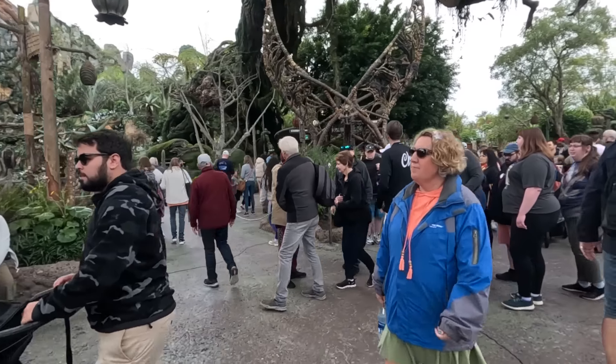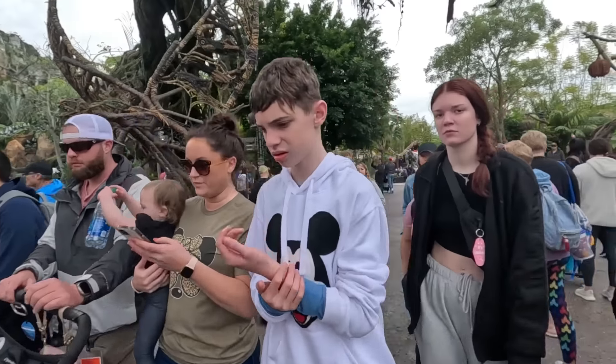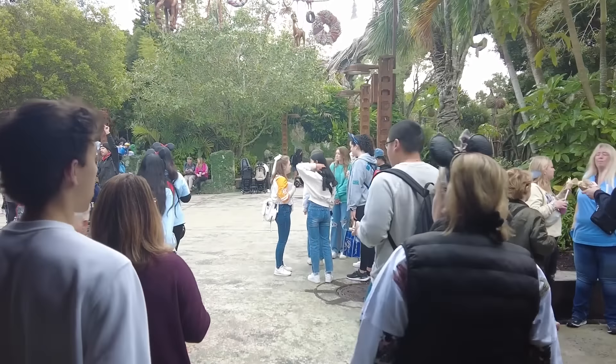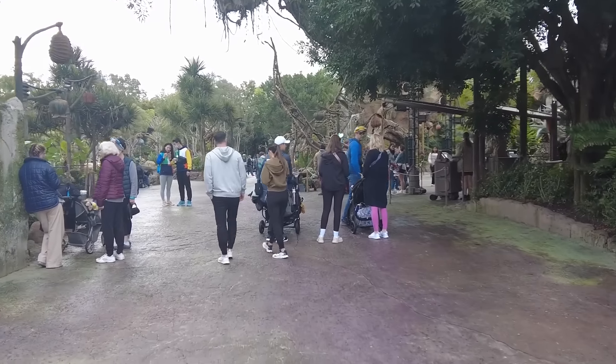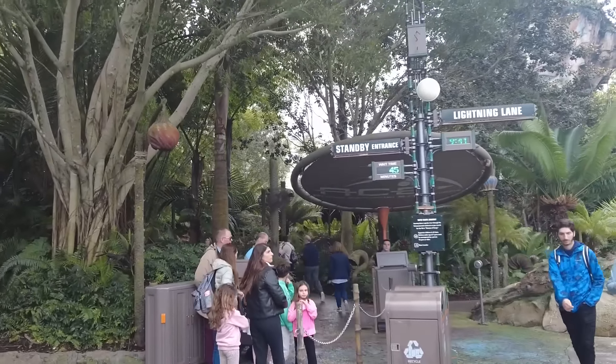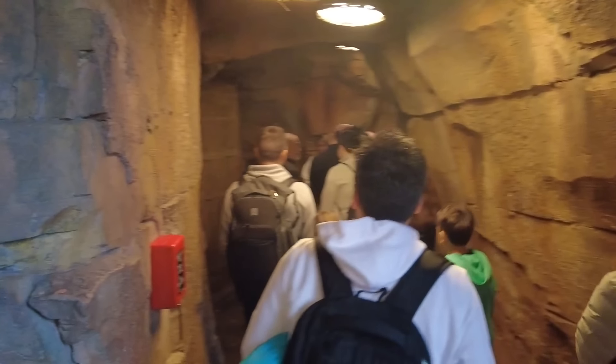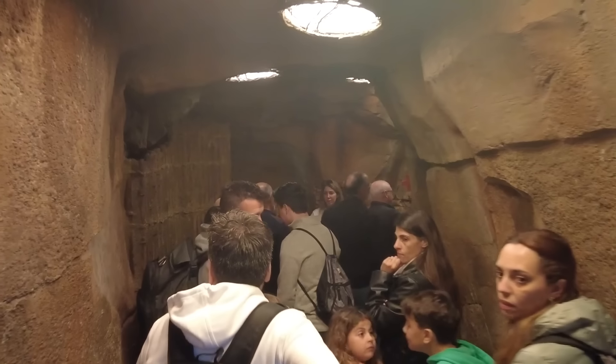I have made it to Avatar Flight of Passage. It has a posted 75-minute wait, but we have the individual lightning lane so we can stroll right in. Flight of Passage — a delight as usual. The first time I rode that ride it made me cry, and I stand by that because it's a really good ride. That's Pandora — well done. We've been here less than an hour knocking out lightning lanes.